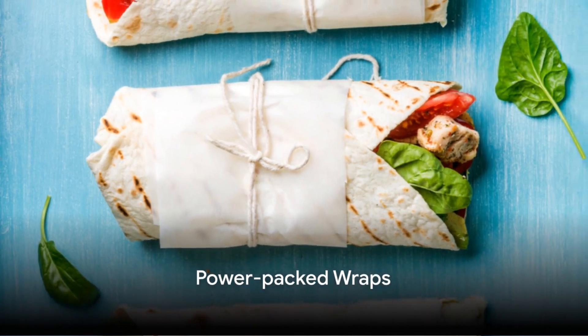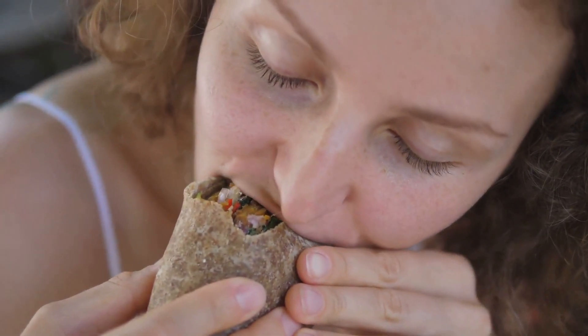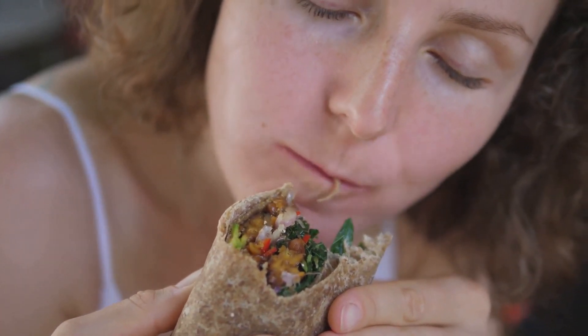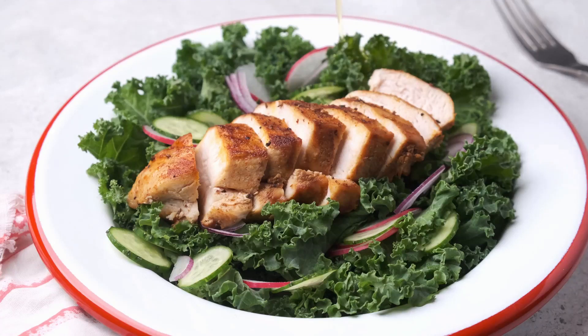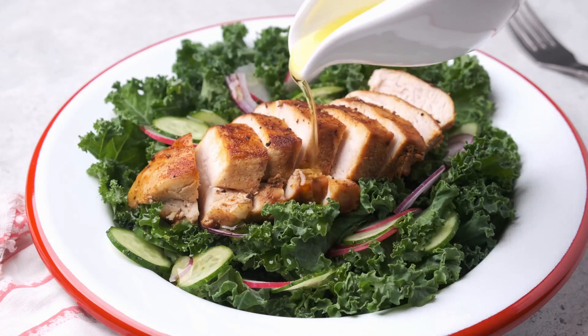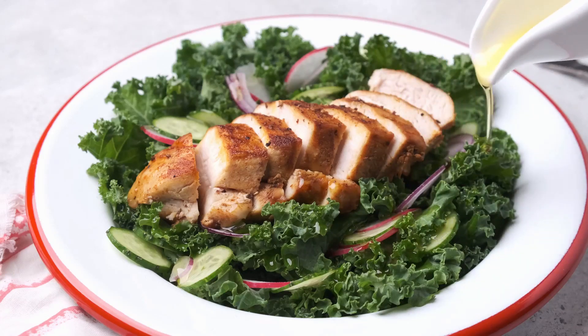If you're more of a sandwich person, wraps are a great alternative. Imagine a lunch that's not just easy to make but also loaded with flavor and nutrition — that's what we're aiming for with our power-packed wraps. Start with a whole grain tortilla; they're rich in fiber and can help keep you full for longer. Next, add a lean protein: think grilled chicken, turkey, or tofu if you're vegetarian. This will keep those energy levels up through your busy afternoon.